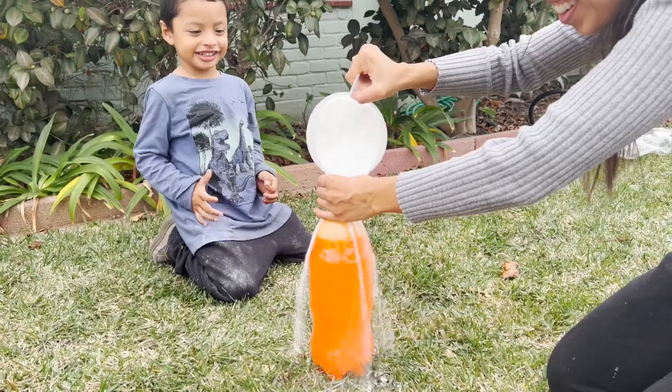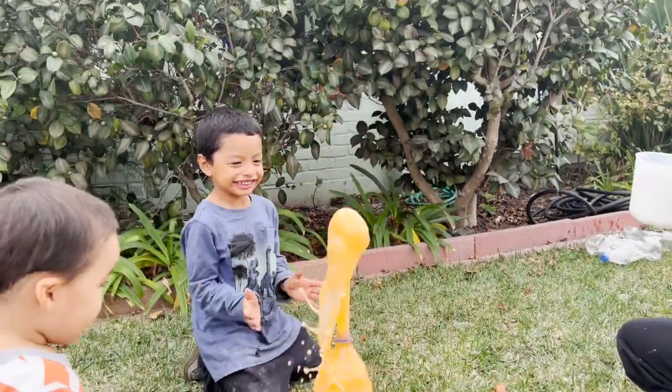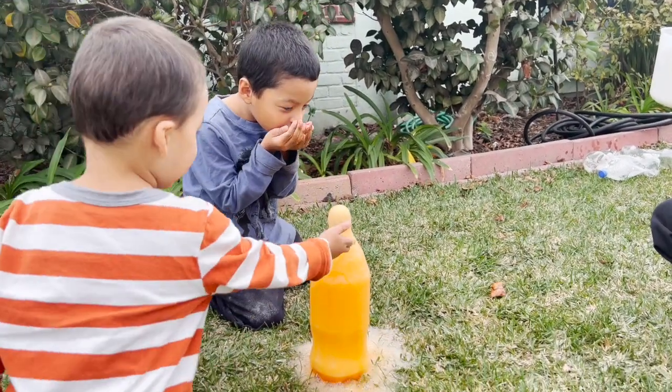And go, go, go, go, go! That's super big.